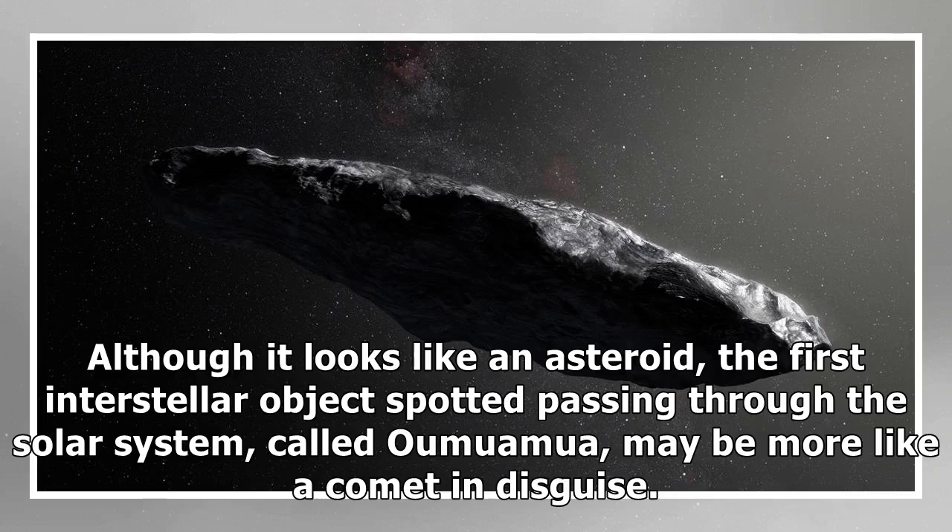Although it looks like an asteroid, the first interstellar object spotted passing through the solar system, called Oumuamua, may be more like a comet in disguise.